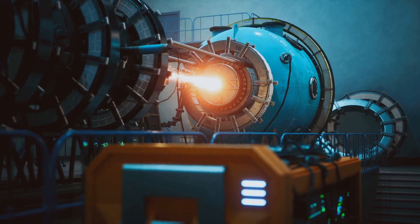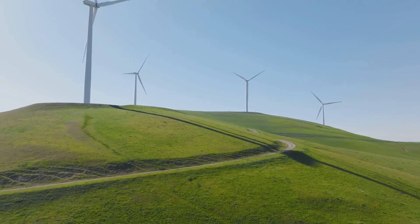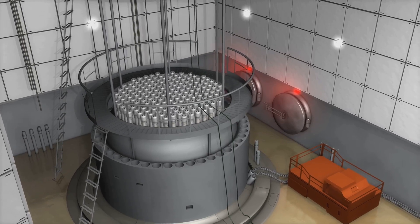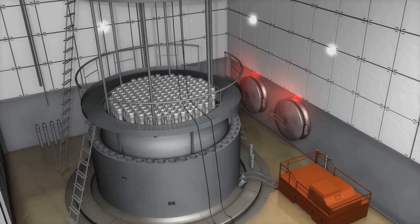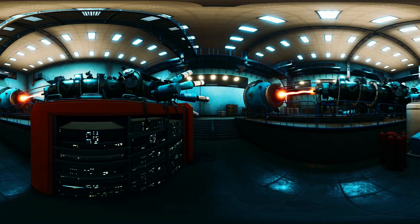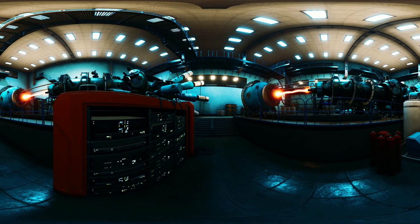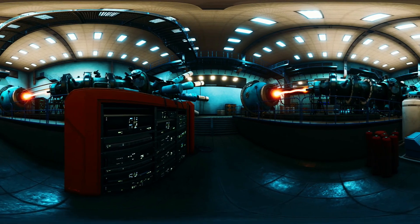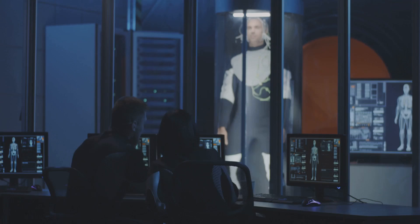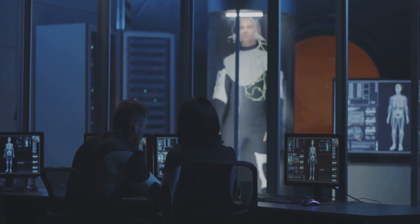The benefits of fusion energy are numerous — it offers a nearly limitless source of power with abundant and efficient fuel, is environmentally friendly producing minimal waste and no greenhouse gases, and its inherent safety adds to its appeal as a future energy source. However, achieving stable and continuous fusion reactions, reducing costs, and developing the necessary infrastructure remain critical areas requiring further research and investment. The path ahead is challenging, but the promise of fusion energy makes it a journey worth undertaking.